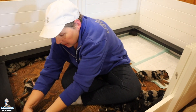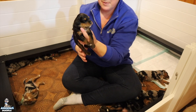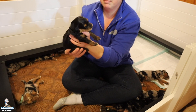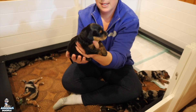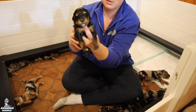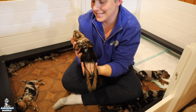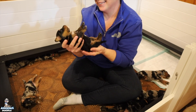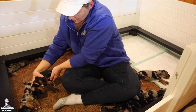Here we have — you got some of mama's fur on you — Celine. She is a black phantom girl. She is also available, and she's also very sleepy. It's a good girl — you want to go back with your brothers and sisters?